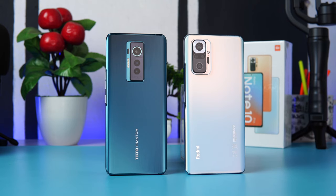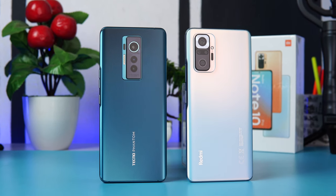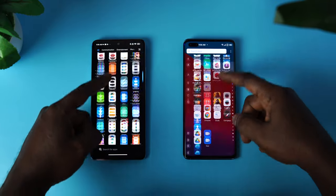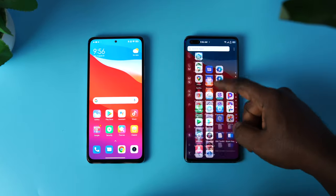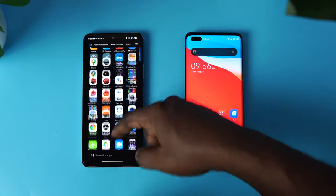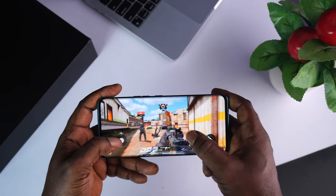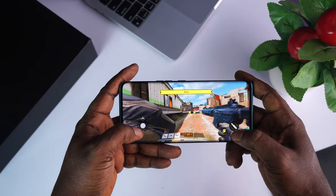So that is it — a detailed comparison between the Tecno Phantom X and the Redmi Note 10 Pro. As you can see, both devices perform very well in their respective areas even though the Redmi Note 10 Pro is very competitive. At 228,000 Naira, I feel like the Phantom X doesn't offer too much on paper, though you really have to see it in person as it might change your perception of its price-to-value ratio. If the Phantom X had a much better processor, it would have been a little more justifiable. The Redmi Note 10 Pro is really giving the Phantom X a good fight and it comes in at a very reasonable price. However, the Tecno Phantom X is a much more premium device with premium construction.